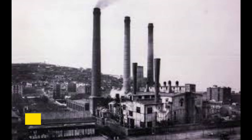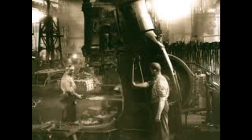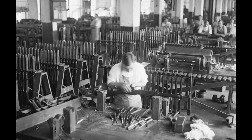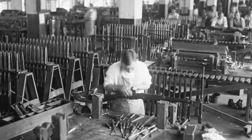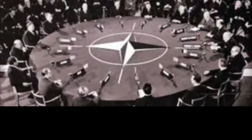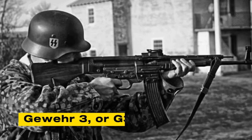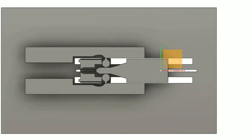In 1956, Heckler & Koch, a new German arms manufacturer founded by former Mauser engineers, secured a license to produce the CETME in Germany. Working closely with the Spanish team, they strengthened the receiver, modified the bolt head and locking piece to handle NATO pressures, and improved the sights and ergonomics. By 1959, the rifle was adopted as the Gewehr III, or G3. It kept the roller-delayed blowback system but was optimized for mass production and durability.